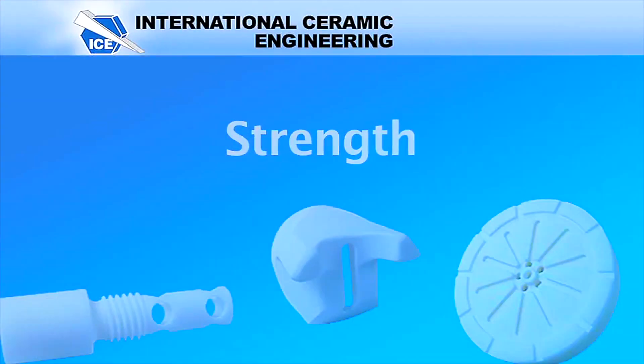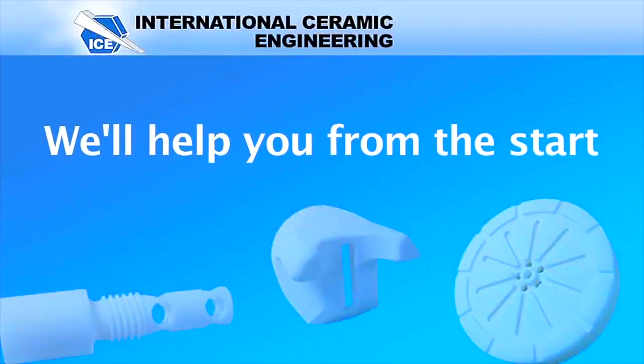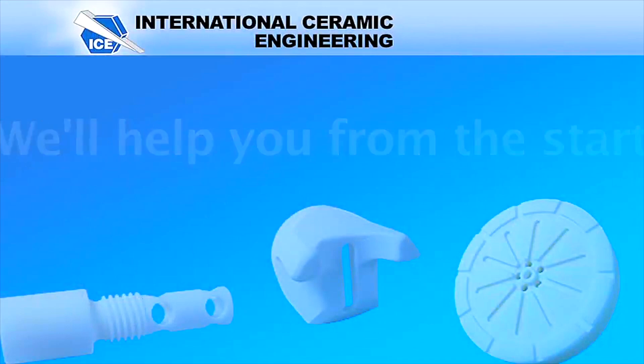If it's designed properly, the mechanical strength is outstanding — it can withstand 350,000 PSI. We'll first evaluate whether ceramics will work for what you're doing, then help you with the material selection, and we can also help you with the design and geometry to make sure it's going to have a hearty design for what you're looking for.